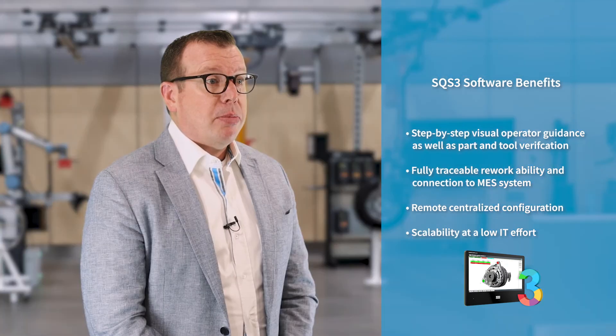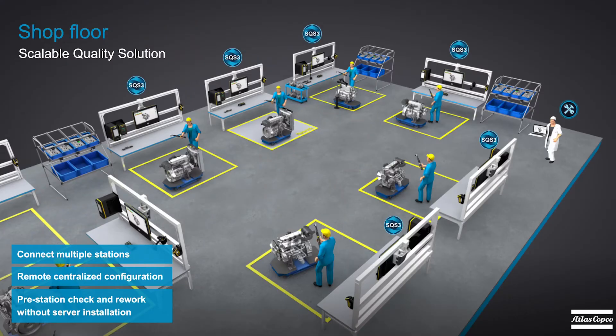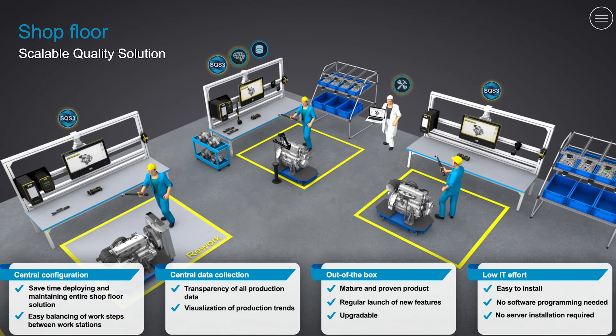SQS 3 prevents errors in product assembly regardless of whether you start with a single station, a production cell, or whether you need to manage a complex assembly line with a high variety of product variants. Many stations can be connected with a remote centralized configuration. All SQS features are scalable and easily reusable to your custom production needs.